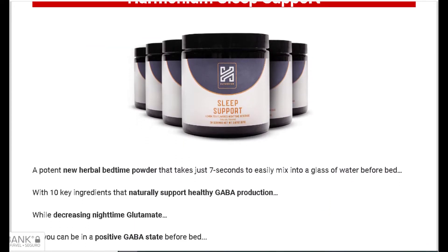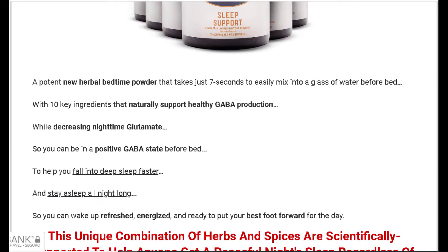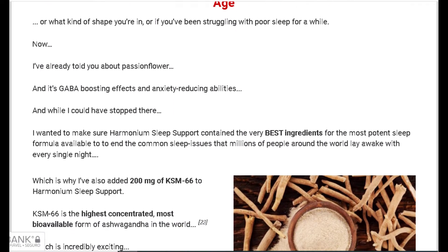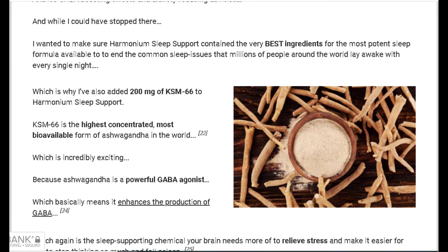Hi, my name is Jay and today I'll tell you everything you need to know about Harmonium Sleep Support before actually buying the product. I also have two really important alerts, so pay close attention to what I have to tell you.